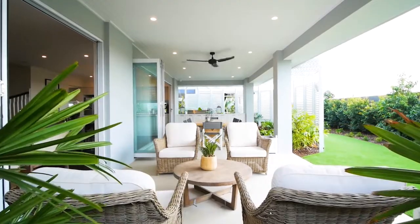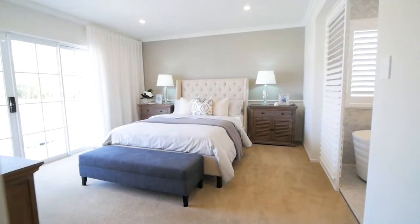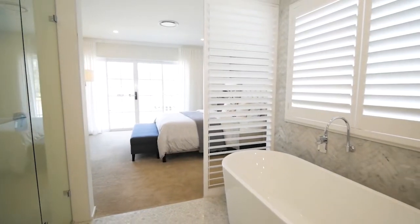What makes the Madison unique is that the Hampton style follows all the way through the house. It has five generous sized bedrooms and four living areas, but still fits onto a 14 metre frontage.